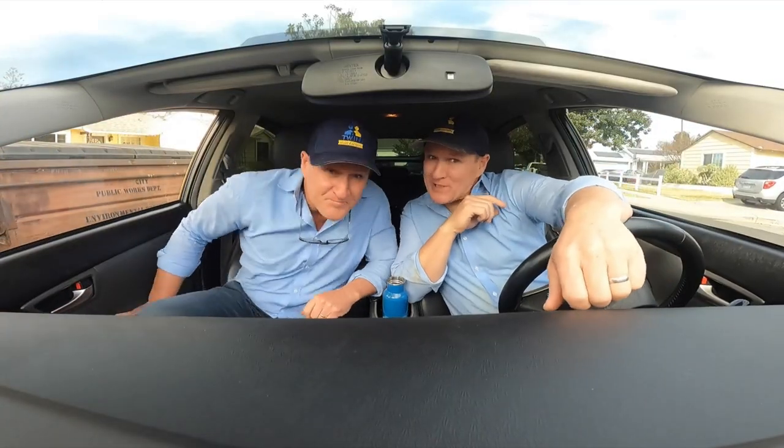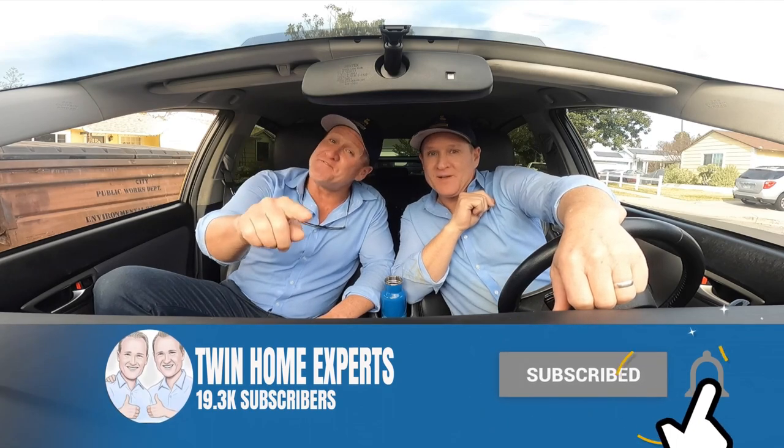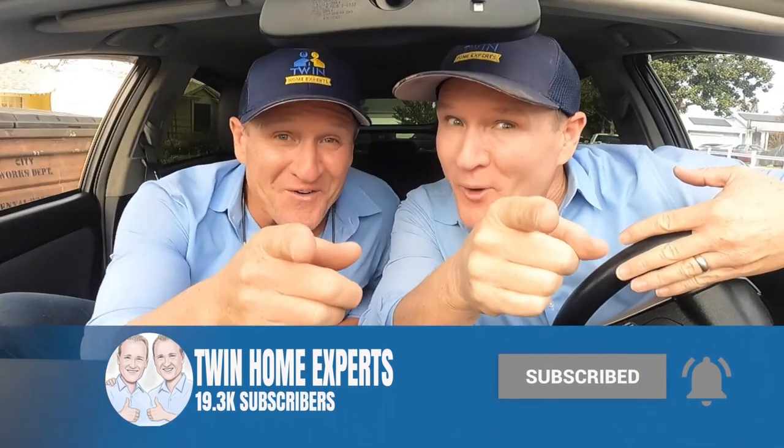That was a dirty one, but we got it all under control. Make sure you hit that subscribe button, leave those comments and feedback, and we'll see you on the next one.